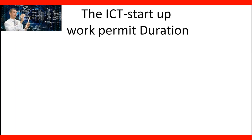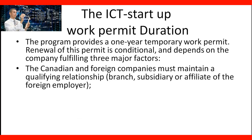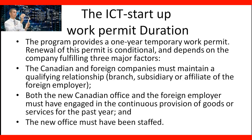The ICT Startup work permit duration. The program provides a one-year temporary work permit. Renewal of this permit is conditional and depends on the company fulfilling three major factors. The Canadian or foreign companies must maintain a qualifying relationship — branch, subsidiary, or affiliate of the foreign employer. Both the new Canadian office and the foreign employer must have engaged in the continuous provision of goods or services for the past year. And the new office must have been staffed. These are the conditions to meet under the ICT Startup work permit program.